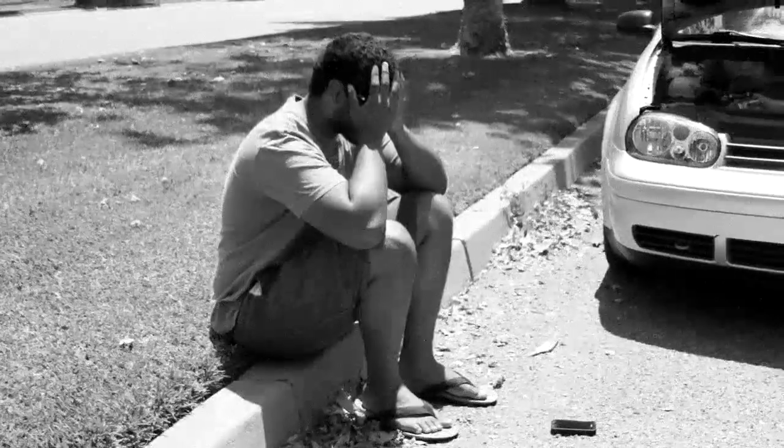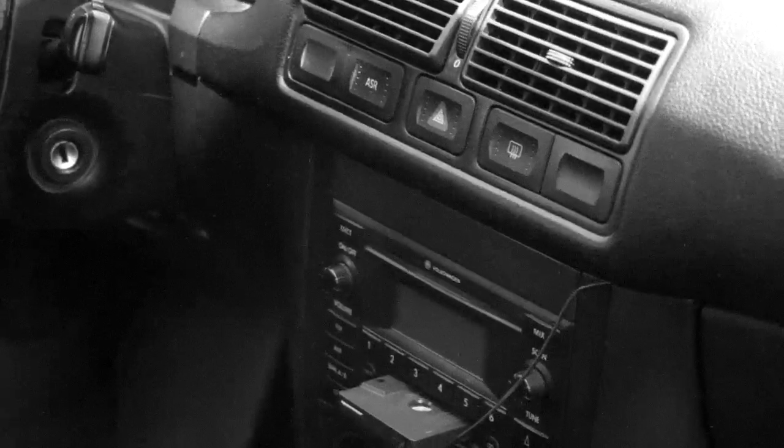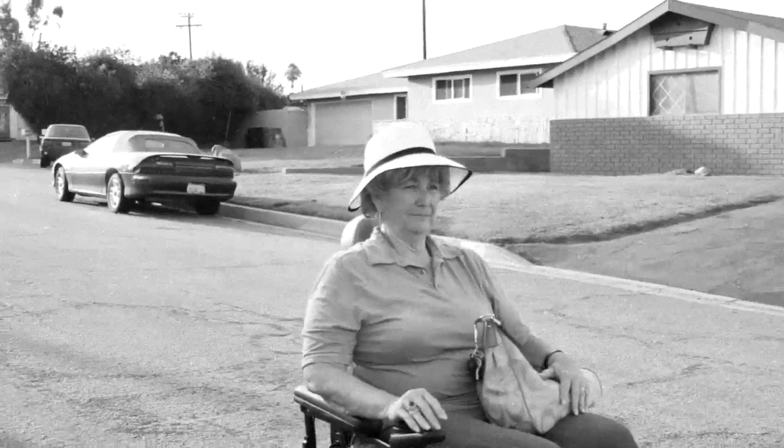Fat and lazy with a dead battery? Poor college student with an old car and no cigarette lighter? Active senior citizen who's running late for bingo but just realized in your old age that you forgot to charge your phone?